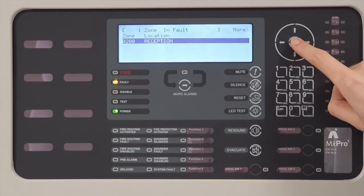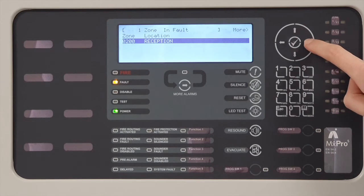By scrolling right in this menu, we can see more information on the fault. In this case, there is a service due.